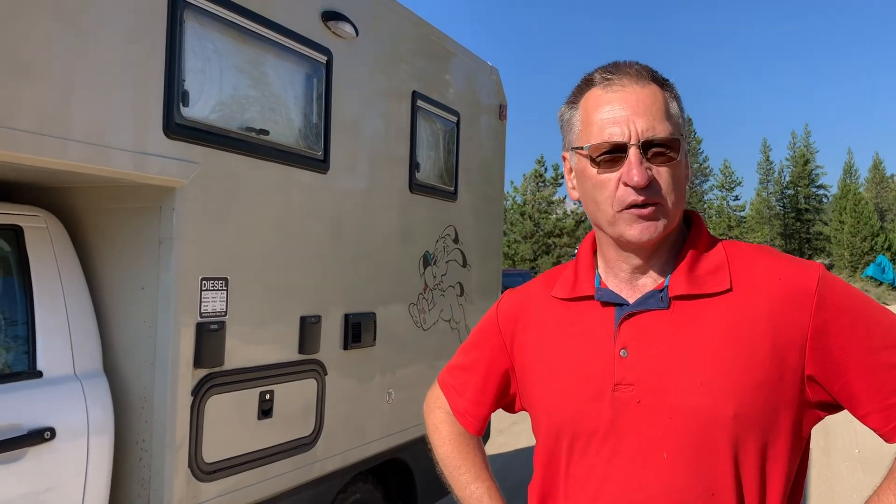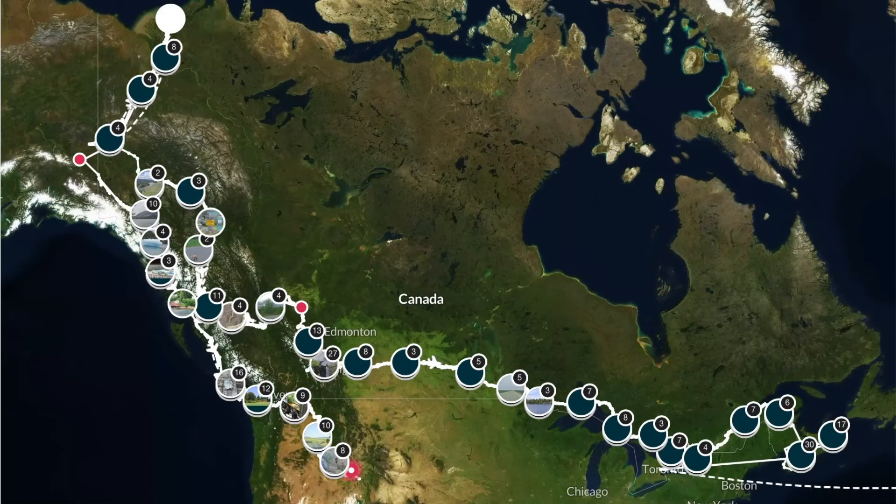We're traveling from Halifax all over the west to Bend, and to Jasper, and then all the way north to Whitehorse, Dawson City, and to Tuktoyaktuk on the Dempster Highway.